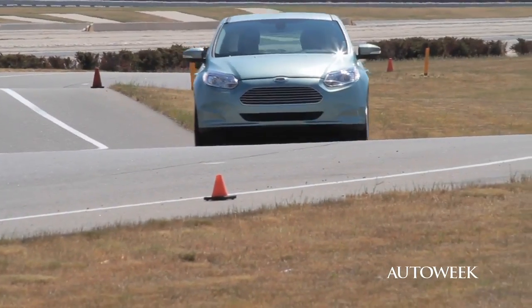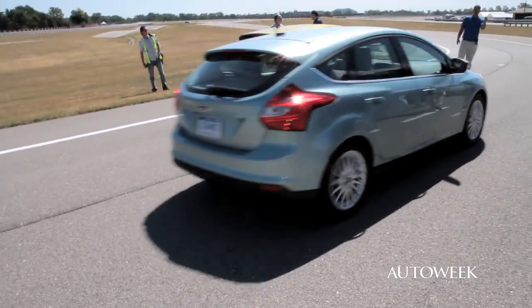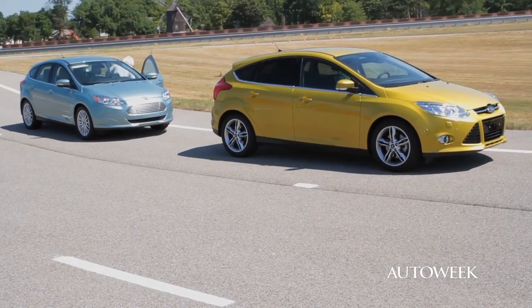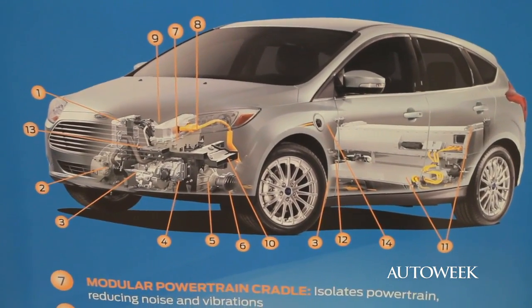Now other than the electric motor and the battery pack, this is basically a standard Focus. Right, exactly. We've taken and upfitted from the base level all the propulsion systems and the battery storage. The gas tank gets replaced with part of a battery pack and there's another battery pack in the trunk area.